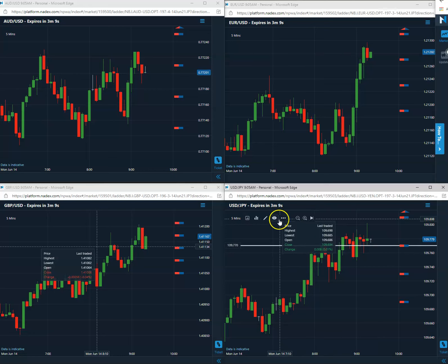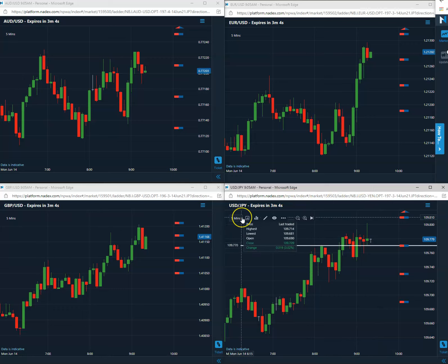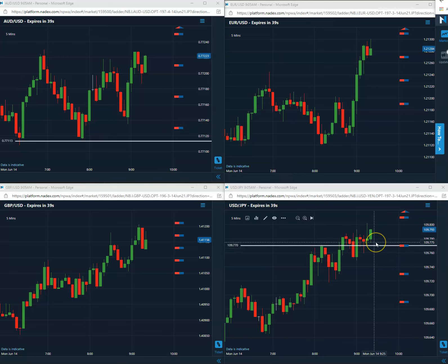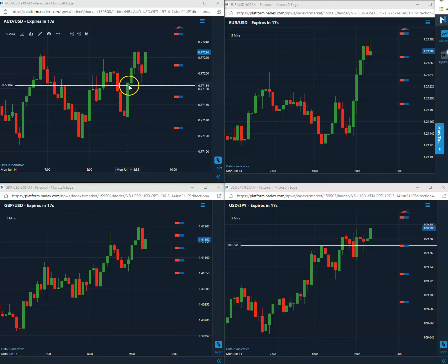We'll pause the video here and come back as we get closer to expiration. This is a secondless trade, looking for the USEN to close above that 109.77 level. About less than 45 seconds to go — still long the 77, looking good. We're going to close above 77.